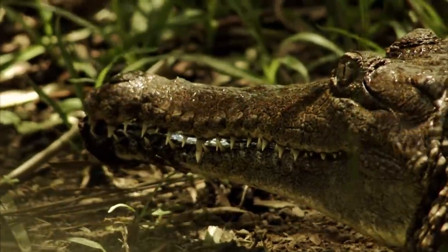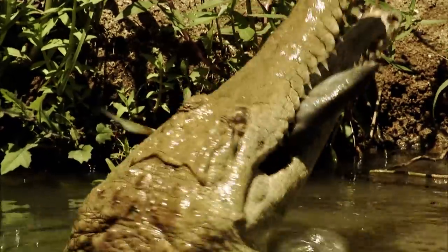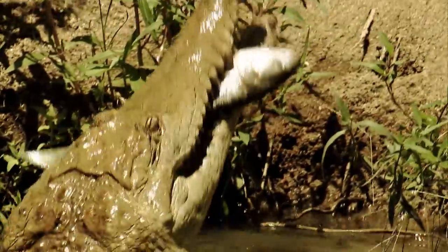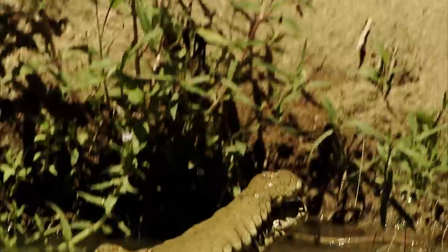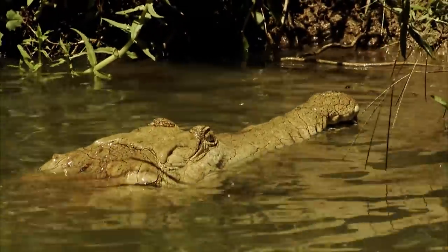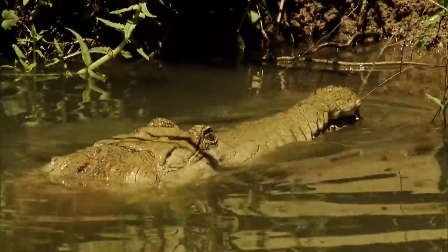Freshwater crocodiles have a very long, thin, narrow snout and very short, sharp teeth. The food items they're targeting are small — a lot of fish. There's no record of any unprovoked attack by a freshwater croc on either horse or human. In fact, in the wild, it's said you can swim with freshwater crocodiles. A large mammal just isn't the type of prey that freshwater crocodiles target.